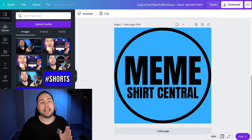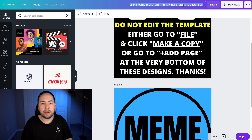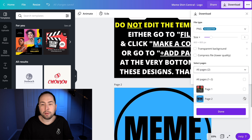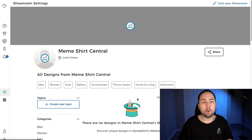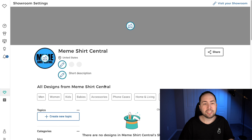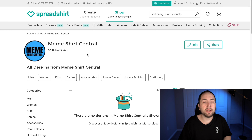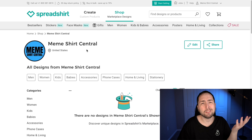Before downloading, go to File and make a copy so you have your own version. Rename it something like 'Meme Shirt Central Logo,' then hit Download as PNG. Go back to your Spreadshirt showroom, click Add, and add your profile picture. It takes a little second to load, but it does show up and looks pretty good. If you want a more professional logo, you can use the Fiverr link below — someone will make it for $20.